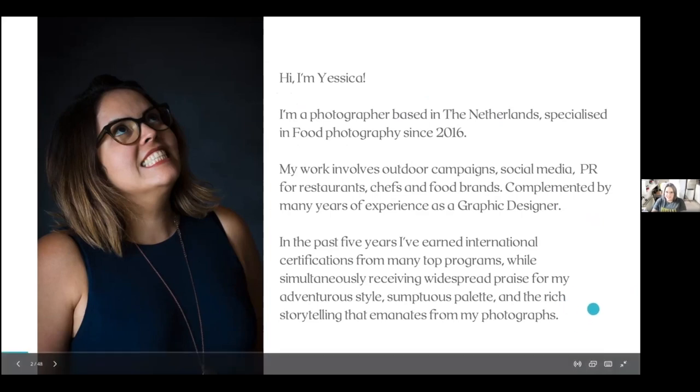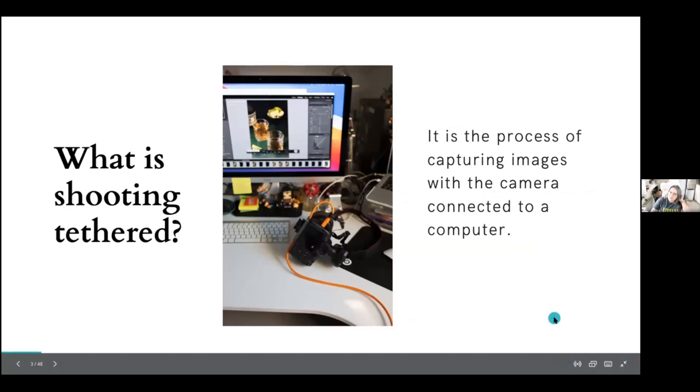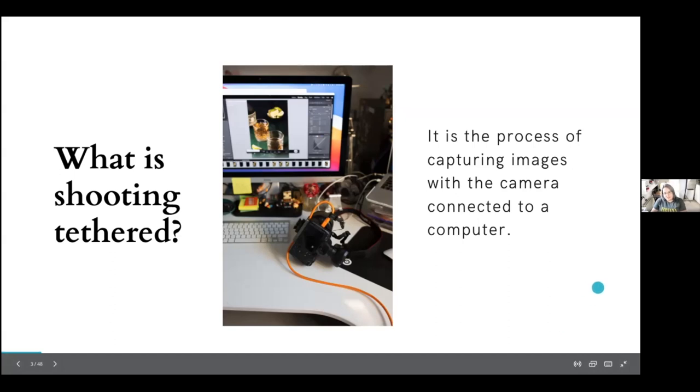I receive many questions every day on my Instagram about what that cable is and how you see the images on your screen. This is basically shooting tethered — taking your camera, grabbing the appropriate cable, and connecting it to your computer with software that allows you to visualize what is happening.